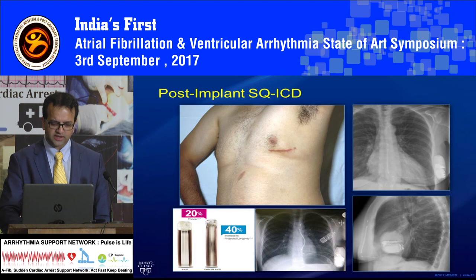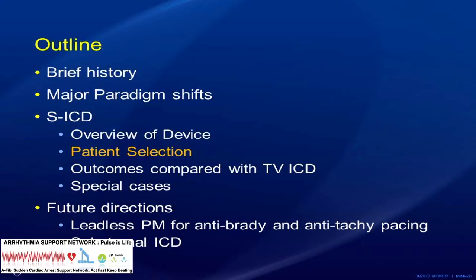This is how it looks on an x-ray — since there are some devices done here, if you see them in your hospital, you will see the can on the side. Typical pacemaker ICD cans are in the pectoral area, but with this device you will see the can laterally and a small electrode near the sternum — that's how they look on an x-ray.